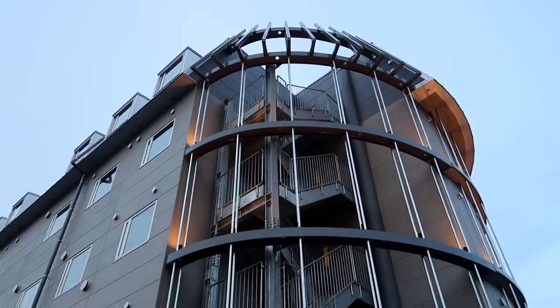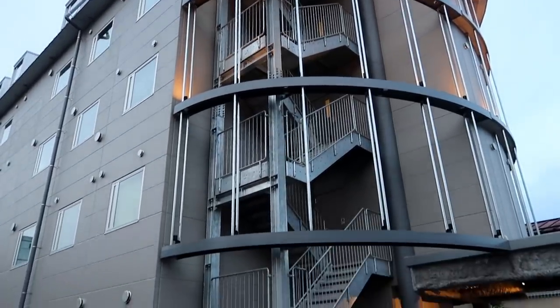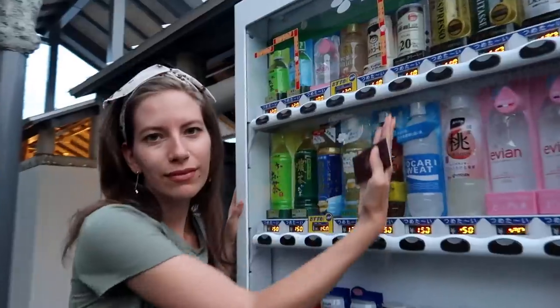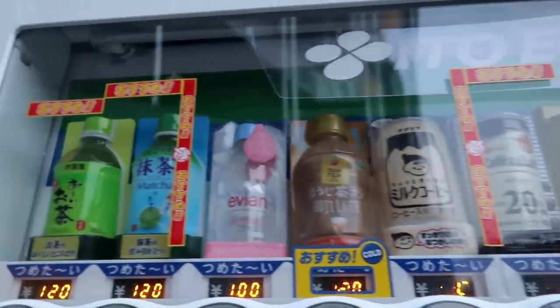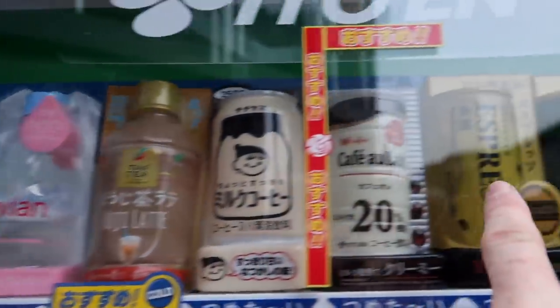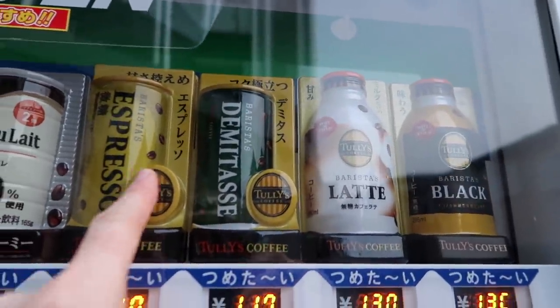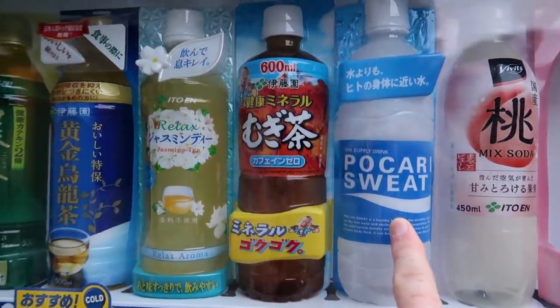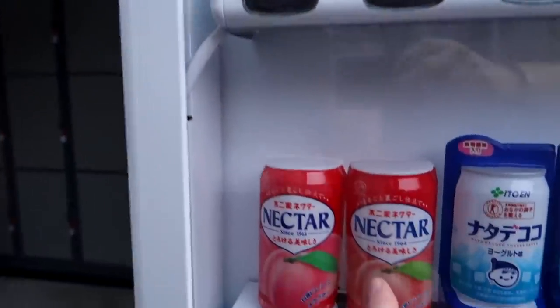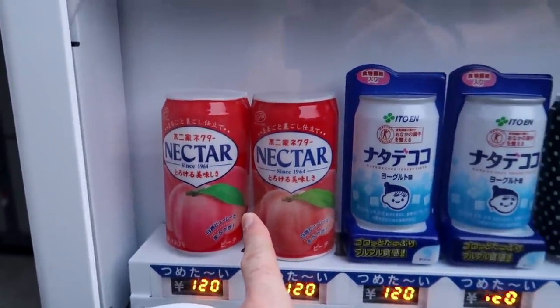By the way, we're staying at Nikko Station 2, which is right across from the train station basically. Before we even get in, look what we have — in true Japanese style, a vending machine of course. We've got green tea, matcha, water, coffees, more water, Pocari Sweat — that is like the Gatorade of Japan — and some really strong green teas.